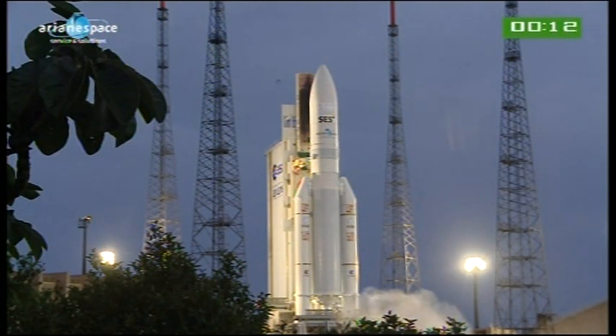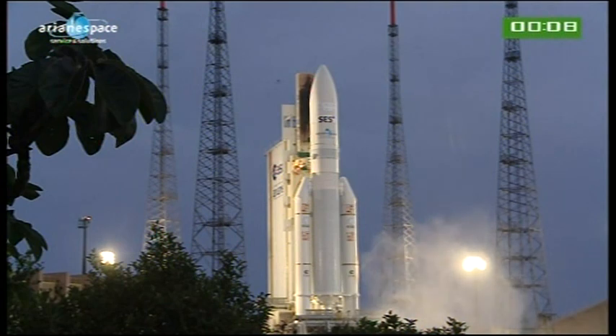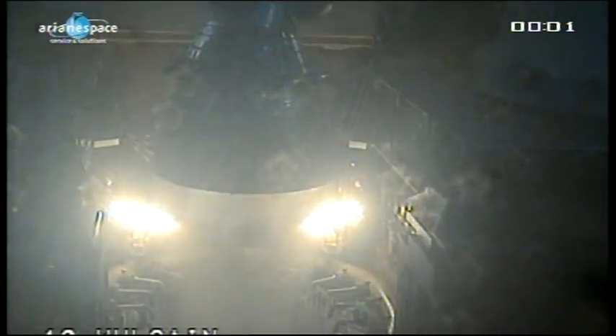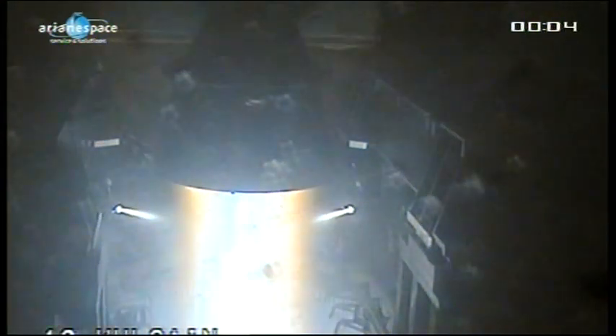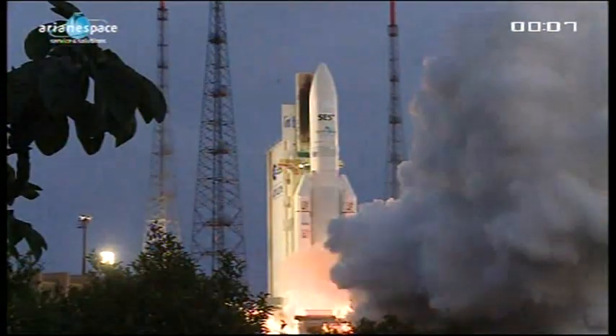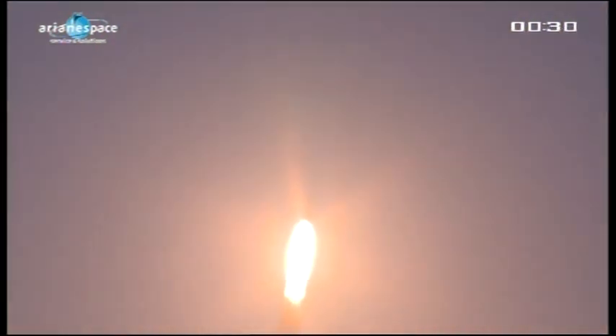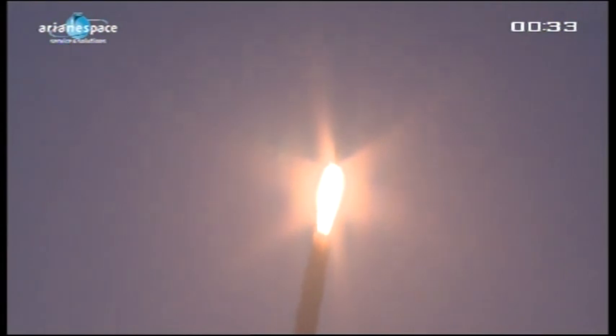The DDO calls attention for the final countdown: 10, 9, 8, 7, 6, 5, 4, 3, 2, 1, top. Allumage Vulcan. Allumage UAP. Décollage.